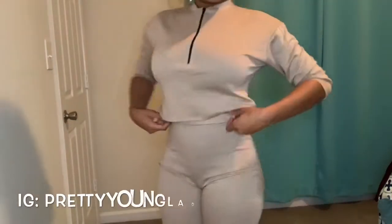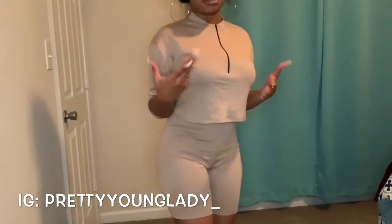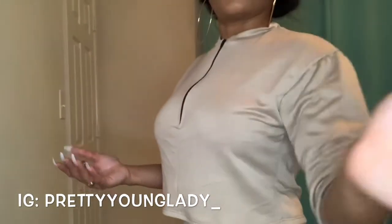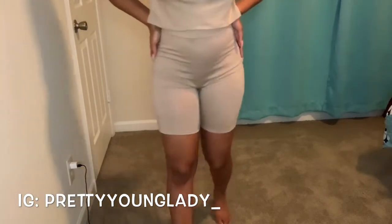I already have on one of the sets now. This is a size small. I feel like the top is kind of big, but once I wash it, it won't be as big anymore, so I think it's fine. You guys can see the back — it's a cute little matching set that you can wear with some boots or booties, or whatever you want.